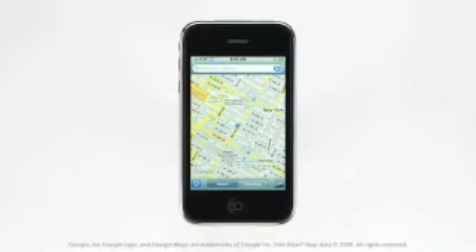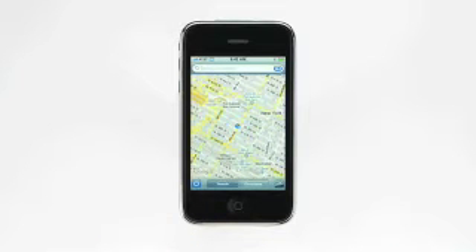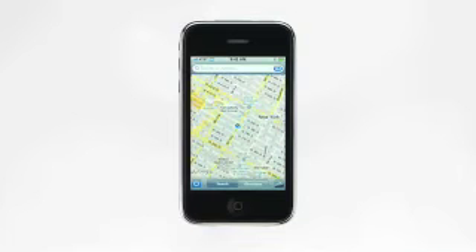If a GPS signal is available, a blue GPS indicator will appear marking your current location. As long as you have tracking mode on, your position will remain at the center of the map even as you move from place to place.